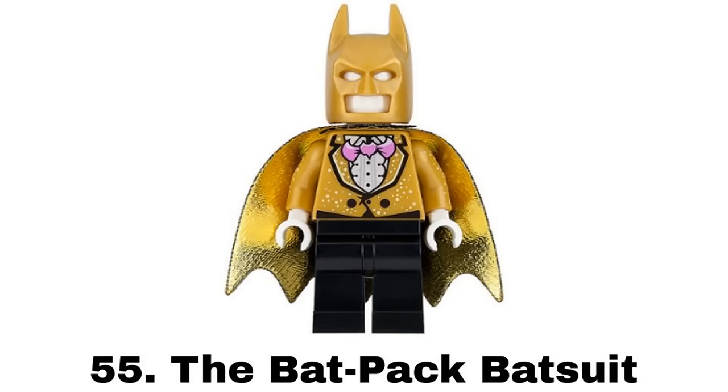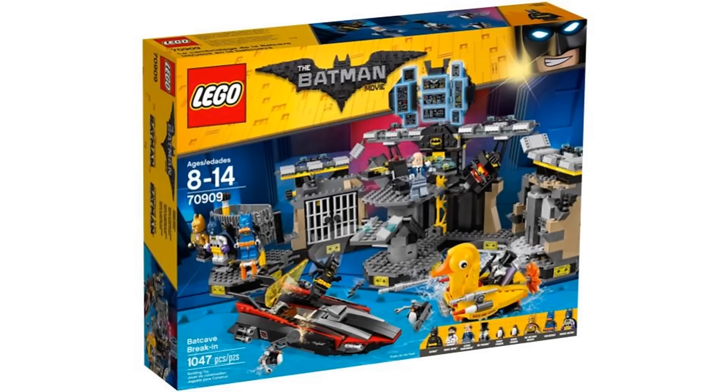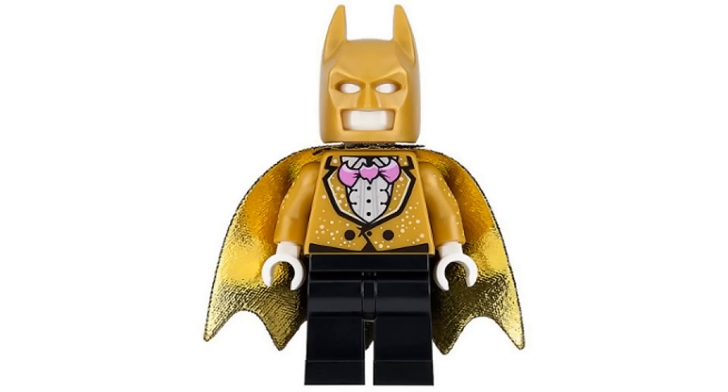Number 55 is the Batpack Batsuit from Batcave Break-In in 2017. This is one of those similar suits but the gold is a nice difference. I still don't really care for these types of Batman figures. They aren't really that interesting to me but it is kinda cool and I like it a little more than the last one.